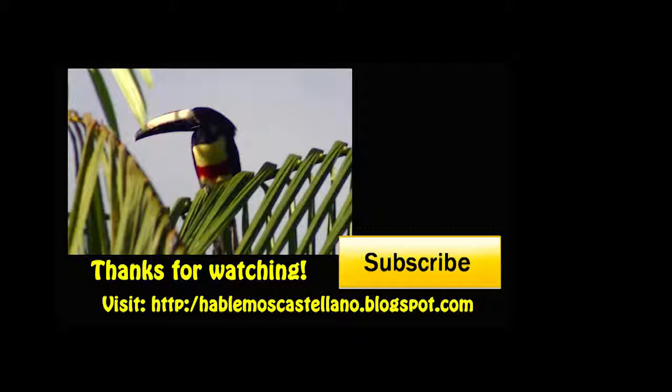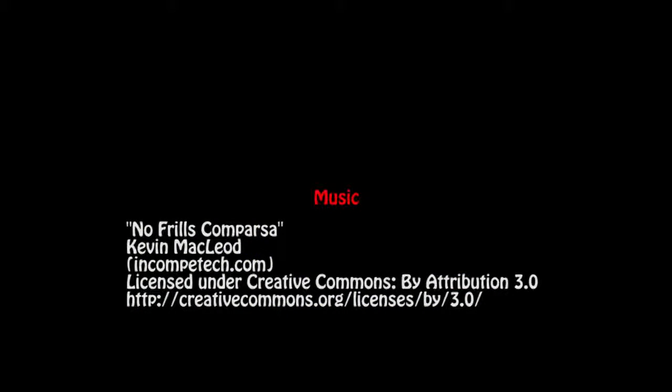Thanks for watching. Remember to subscribe. In the description I have links to my blog and Google+. So long until the next video — hasta luego, hasta el próximo video.